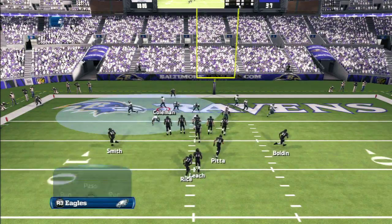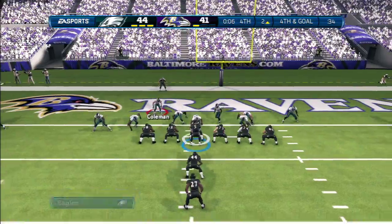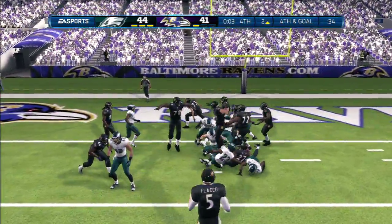Defense has crowded the line of scrimmage, trying to confuse the quarterback. That is play number ten on this drive — right back to him one more time.